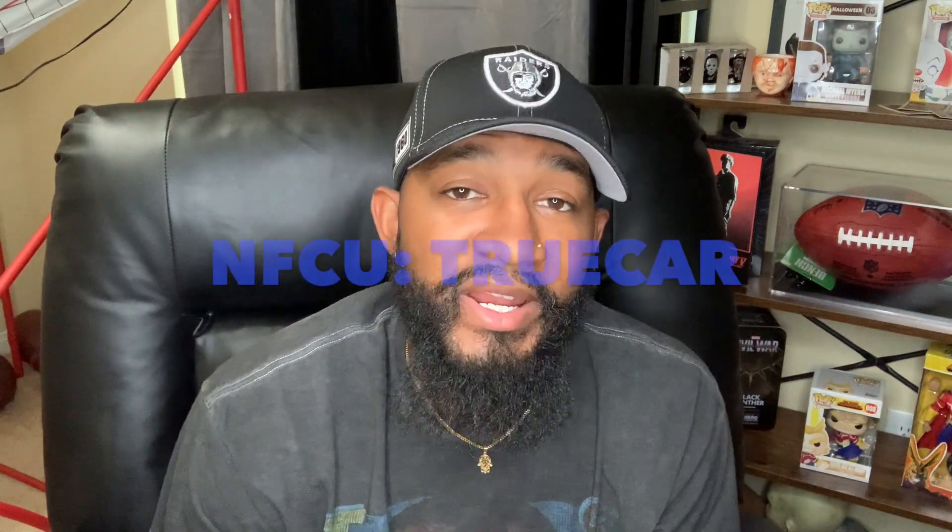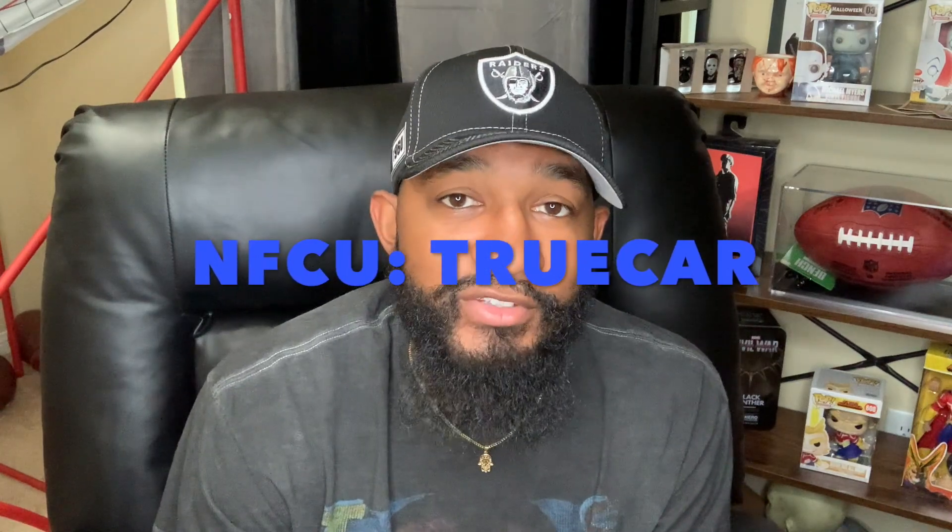What's up? It's Don't Accept Reality and today we're gonna go over Navy Federal Credit Union's new car buying service with TrueCar.